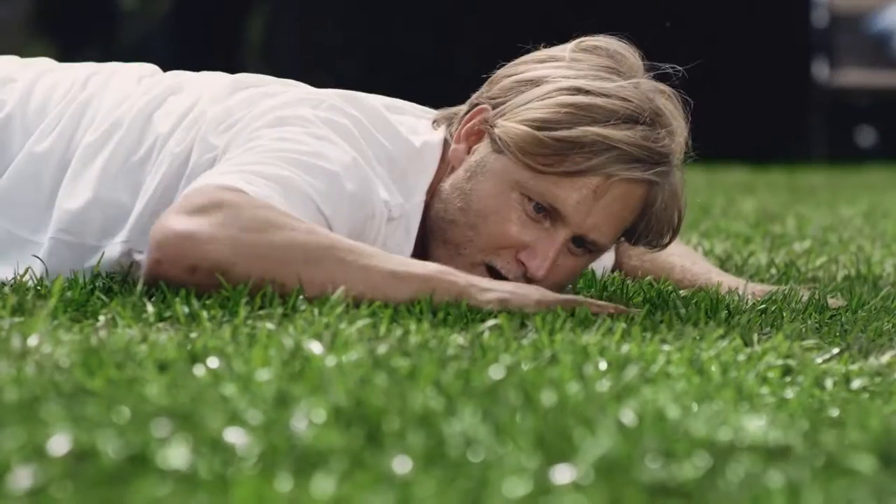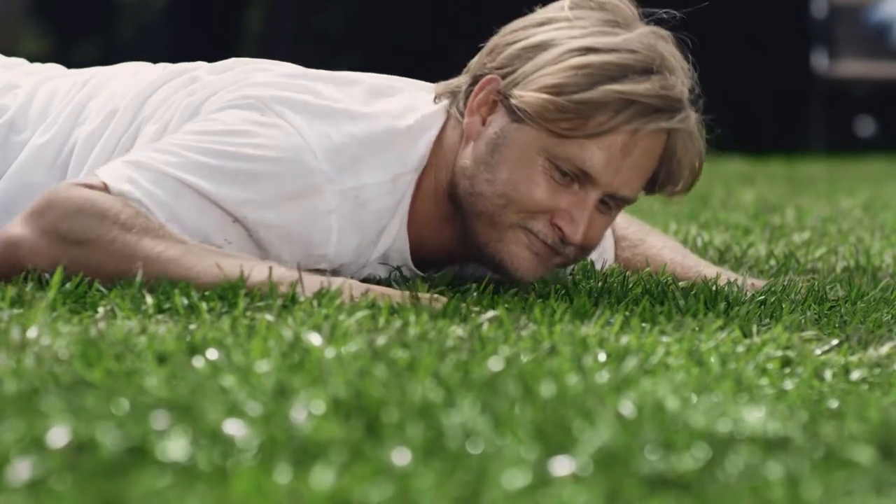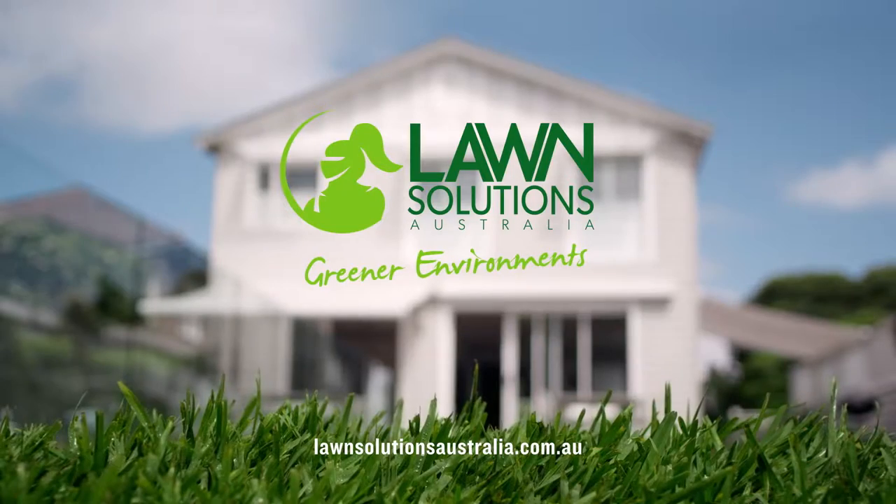Oh, ripper! DNA-certified Sir Walter Lawn. Only from Lawn Solutions Australia.